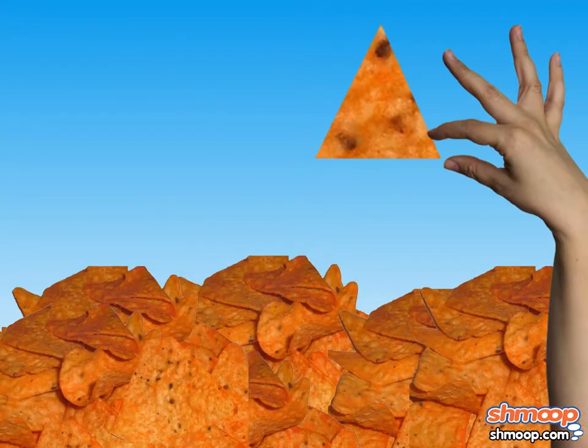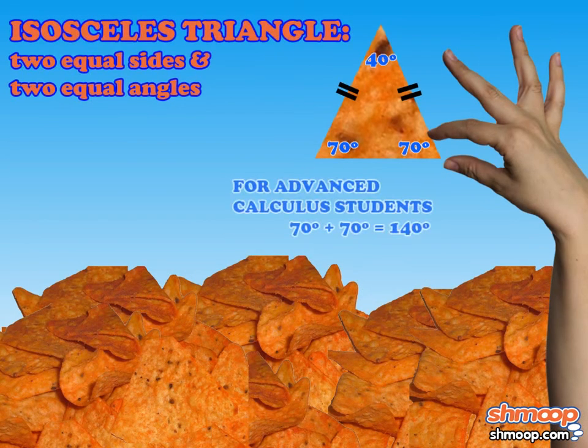She also came across a smorrito that was isosceles, with two equal sides. Not perfect enough, Goldilocks thought.